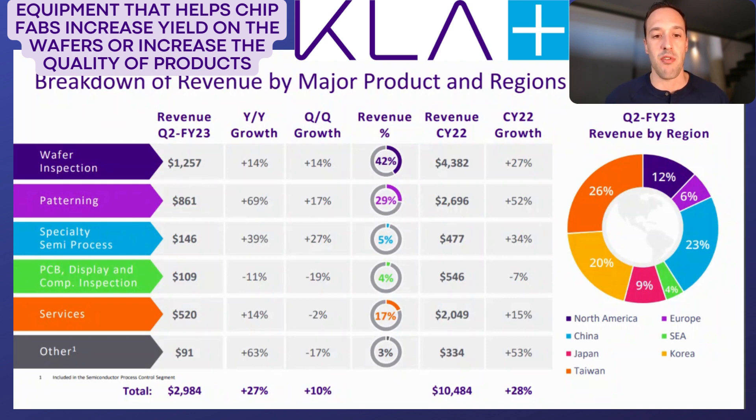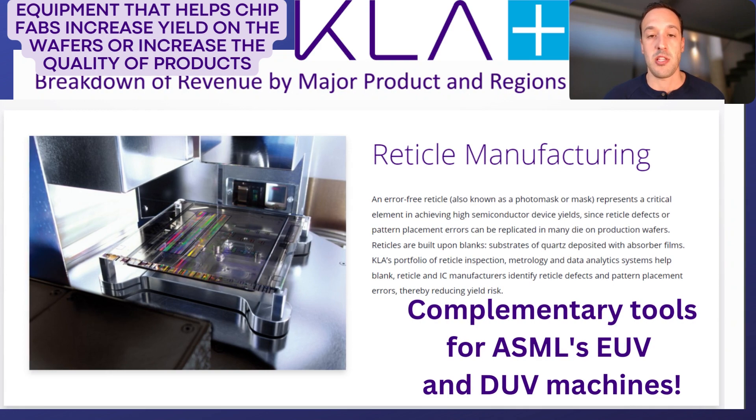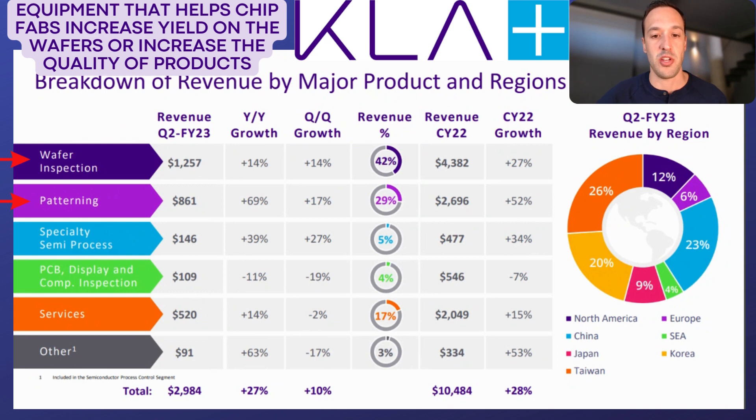You can see a breakdown of revenue here: wafer inspection and patterning inspection — patterning specifically being inspection tools that complement ASML's EUV and DUV lithography. Those are the top two moneymakers, and patterning was up big in the most recently reported quarter, Q2 fiscal year 2023 — that's the quarter that ended in December of calendar year 2022 — as well as some other specialty processes for printed circuit board inspection, digital device displays, and services making up a nice 17% chunk of revenue.